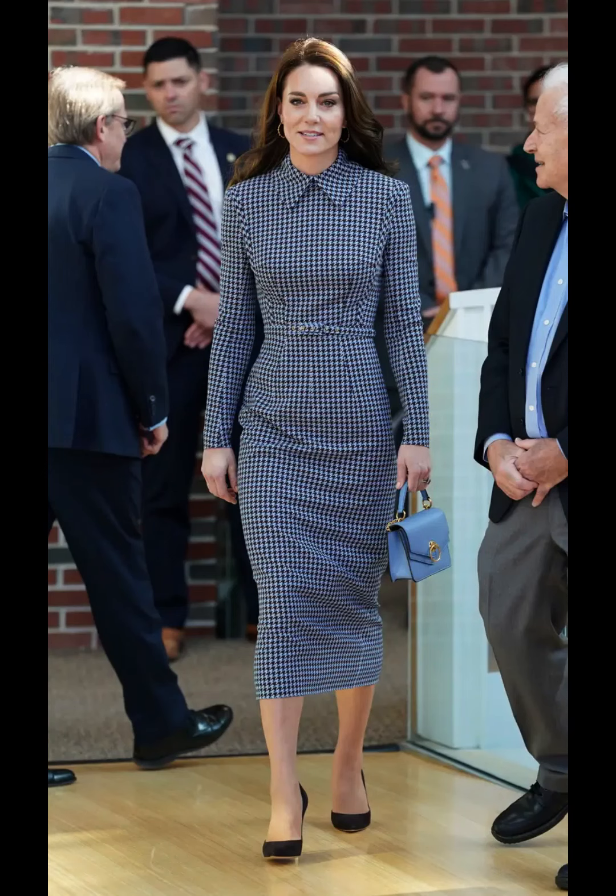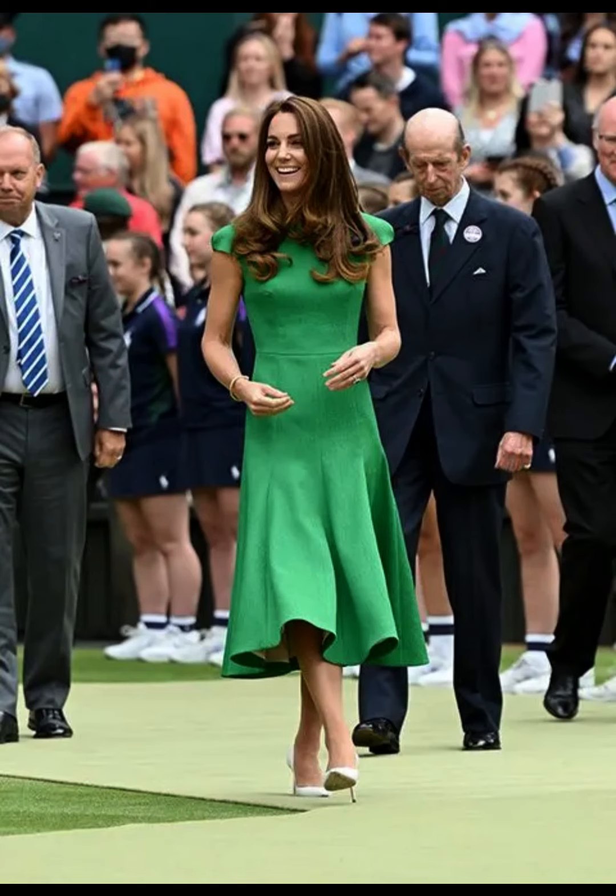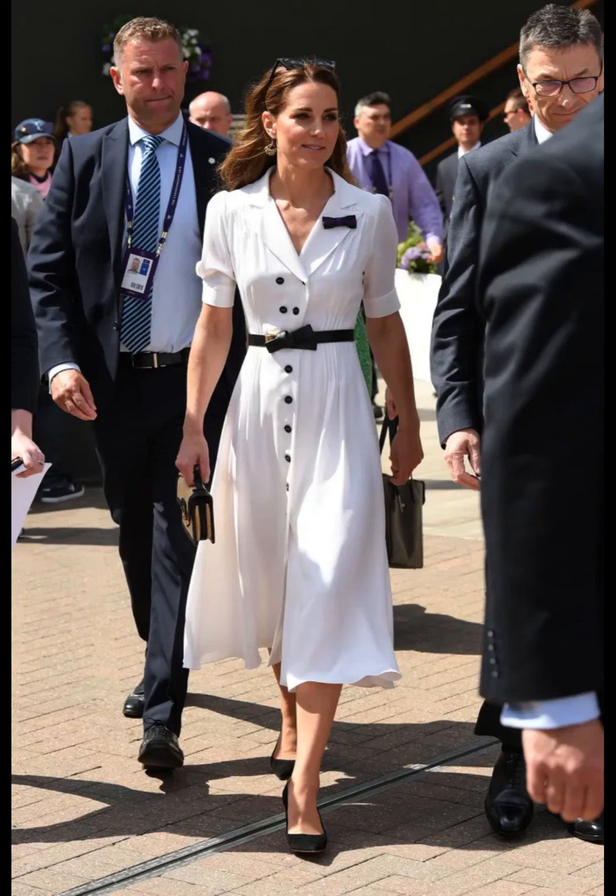Even in her more casual attire, Catherine maintains a polished look. She might be seen in well-fitted jeans, a simple top, and a blazer or a tailored jacket.